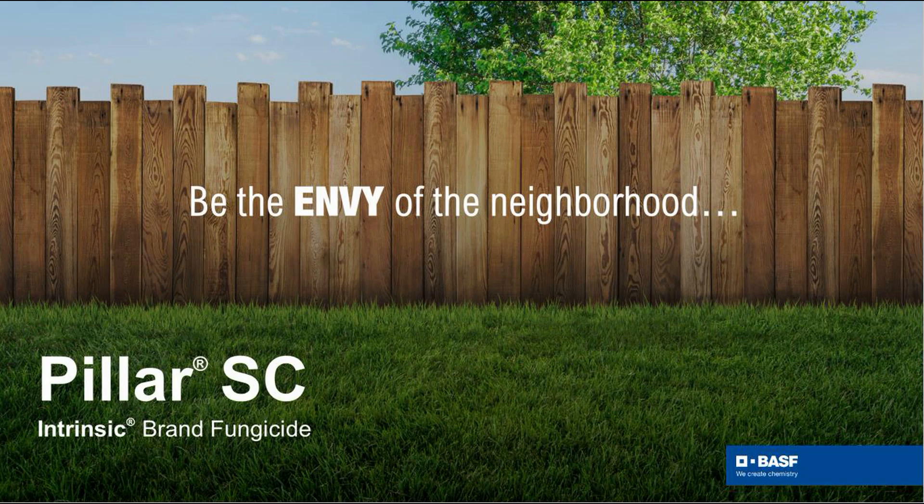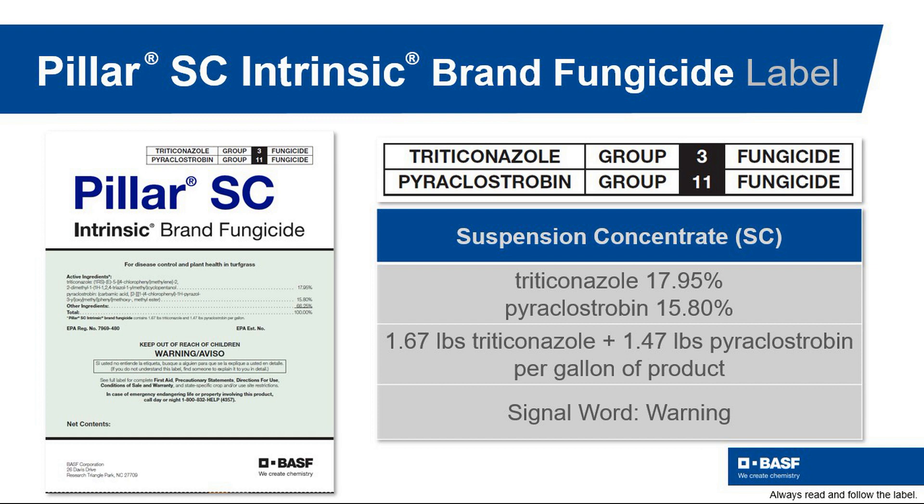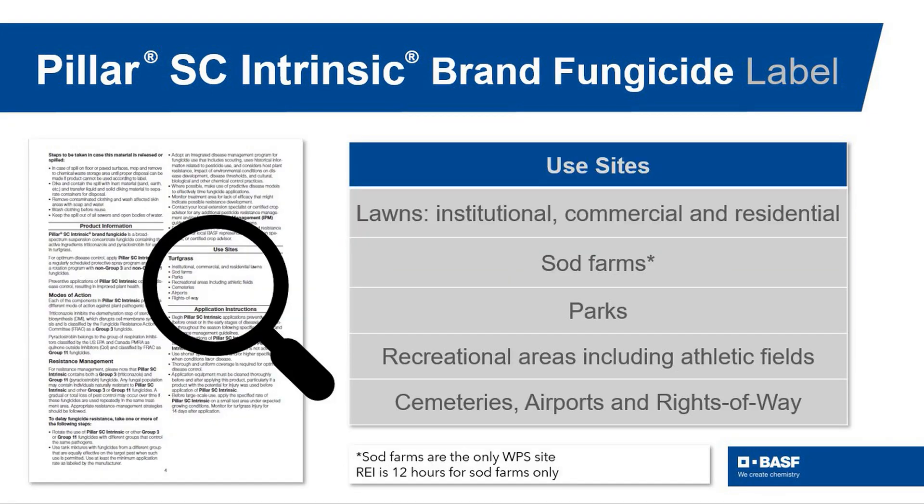Pillar SC is the first BASF fungicide designed exclusively for the LCO market. It features two active ingredients, able to control just about any disease in turfgrass. It can be used on lawns, both residential and commercial,